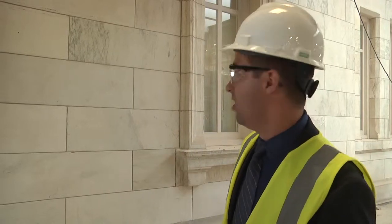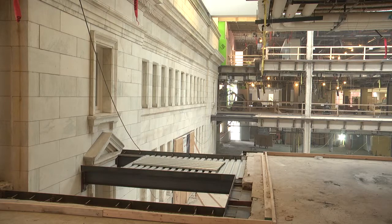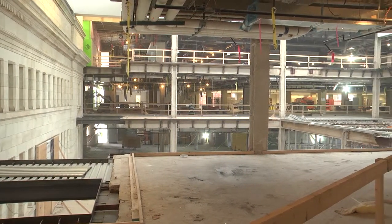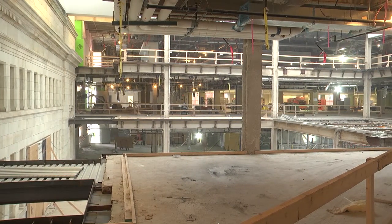Behind me you can see the original Carnegie portion of Columbus Metropolitan Library's Main Library — originally built more than a hundred years ago — and you can see we are preserving it. It's a beautiful building. We want to open this up to our customers, and we're going to provide access on the second floor all the way around, connecting it with the atrium.